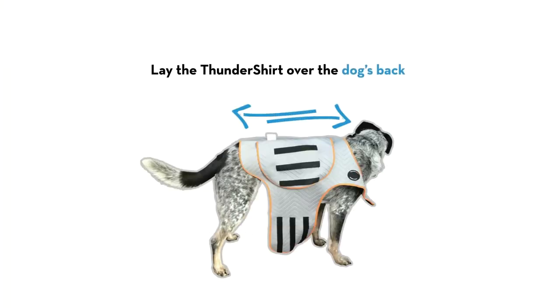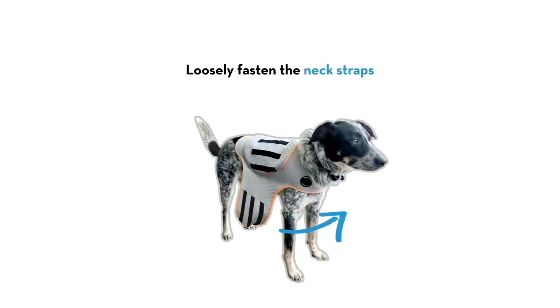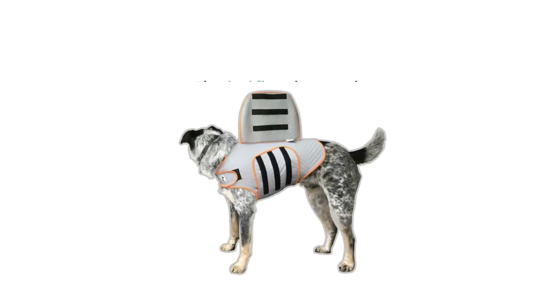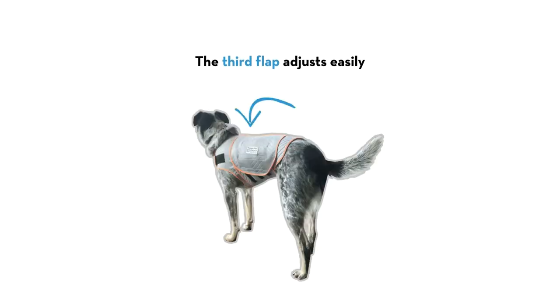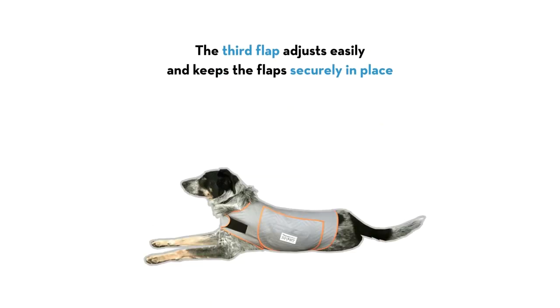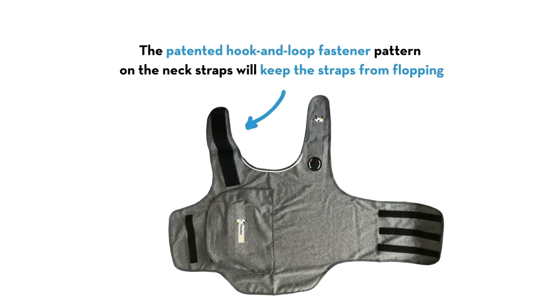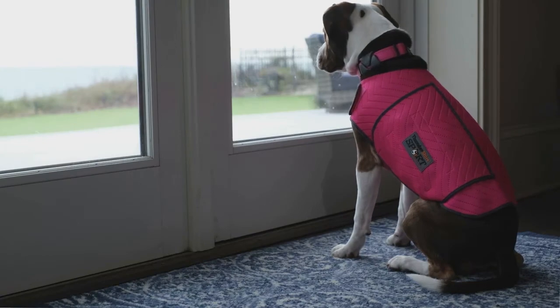Thundershirt is designed to be easily put on. To achieve the right calming pressure, simply lay the Thundershirt over the dog's back, then loosely fasten the neck straps. Then adjust the torso flaps — the third flap adjusts easily and keeps the flap securely in place. The patented hook-and-loop fastener pattern on the neck straps will keep the straps from flopping.